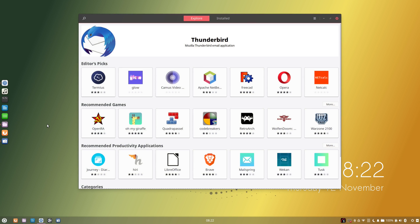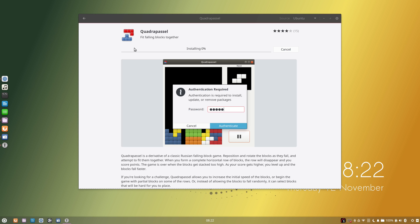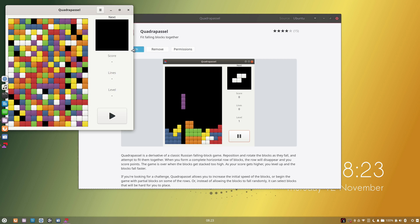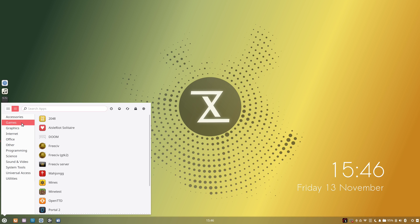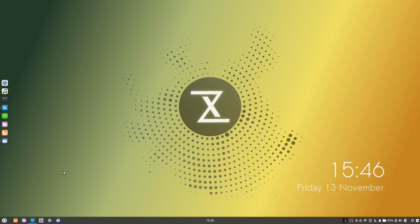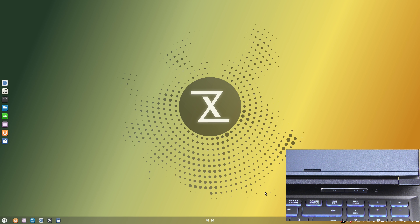When it comes to the software side of things, the default distribution is Tuxedo OS, which is based on Ubuntu but with Budgie as the desktop environment instead of GNOME. I really liked checking out Budgie again — it's been quite a long time since I've had a chance to use it, and the implementation on this laptop is really good. It works very well, it's fast and responsive, and I can't complain about a thing. You also get all the staples of included software: Firefox, LibreOffice, a terminal app, a file manager — everything you'd expect in a typical Linux distribution.